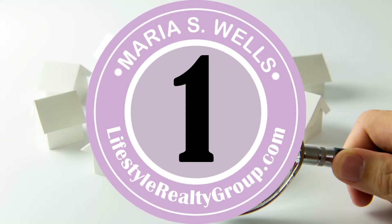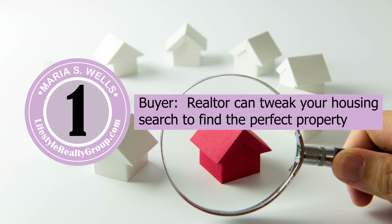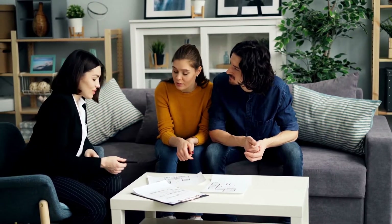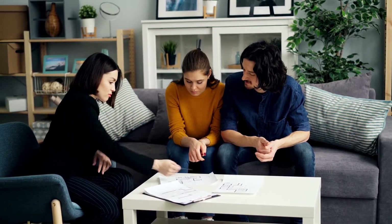Number one is for the buyer. One of the things that we do in the beginning when you're looking for properties online is tweak your search. We can do a lot more things on MLS to send you listings and identify properties that may be your next home.